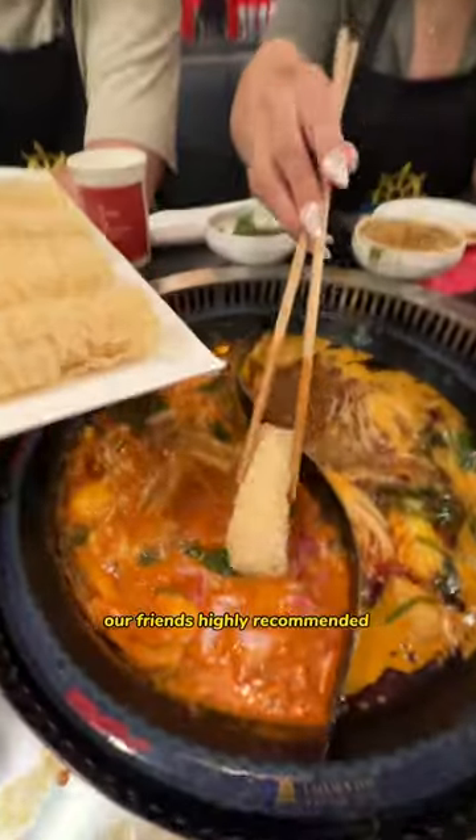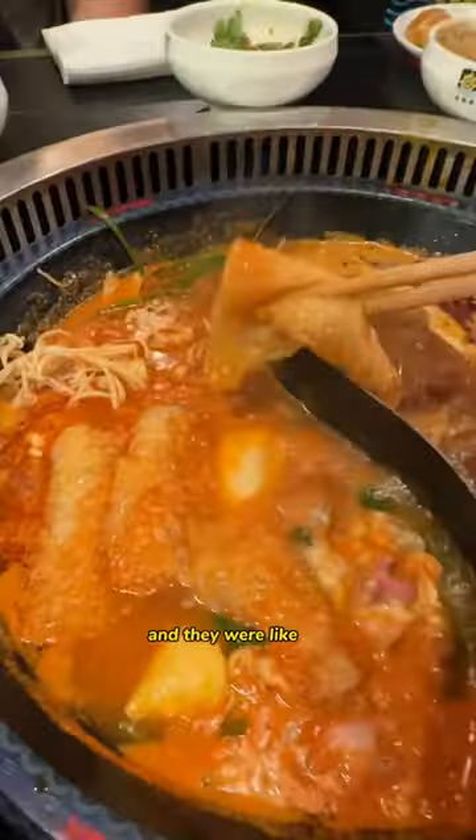Our friends highly recommended these bean curd rolls and they were like silk — so soft and luscious, super unique.